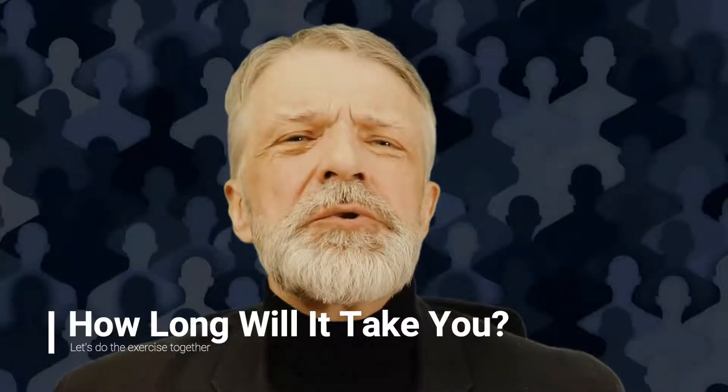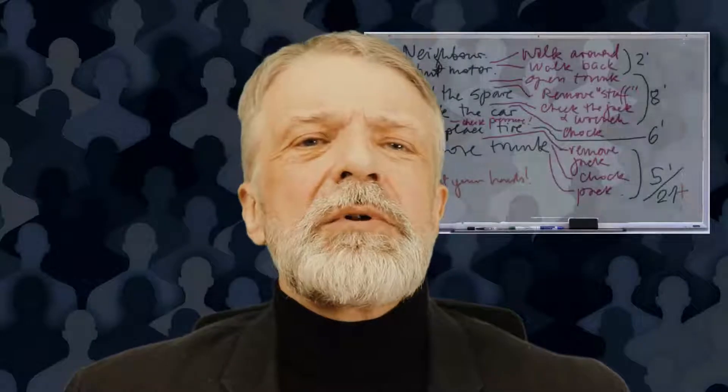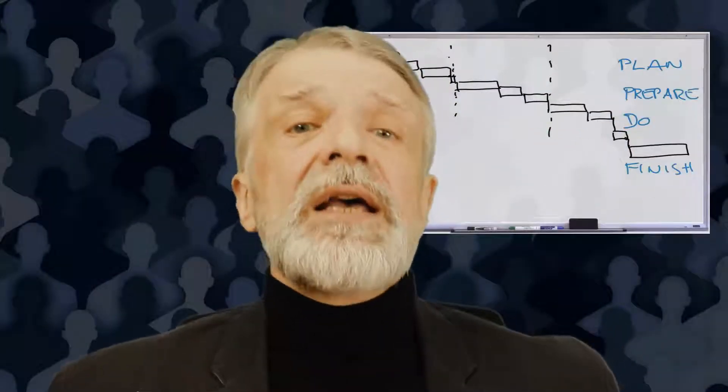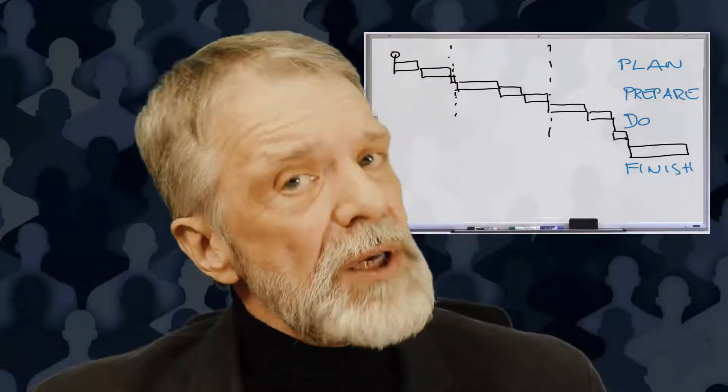Now, how long will it take you to change a flat tire? 15 minutes? 5 minutes? 1 hour at least? Usually I get something between 5 minutes and 45 minutes. When we do this exercise with the team on the whiteboard, we do a small Gantt chart, and already at this stage we see that we might have missed a few steps that push the overall estimate higher and higher — and eventually we stop at something realistic: 20 to 25 minutes.